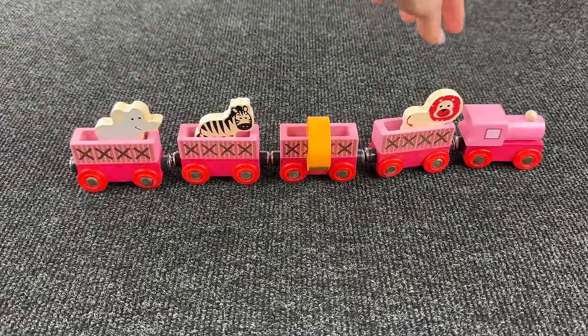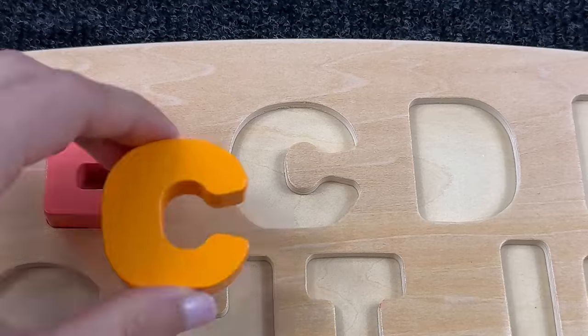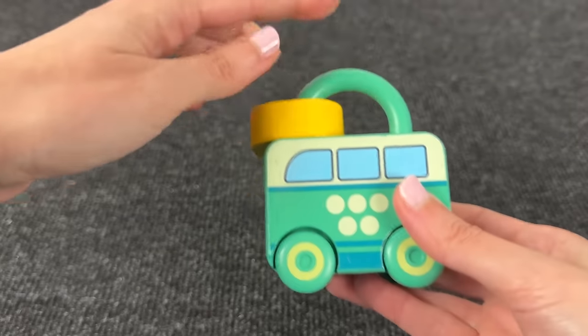What a railway carriage! Oh, it's the letter C. C is for cat. Let's put it here. Oh, it's a lock that looks like a bus!